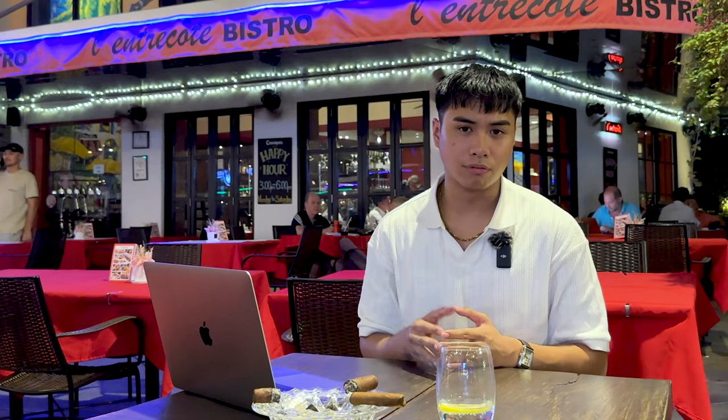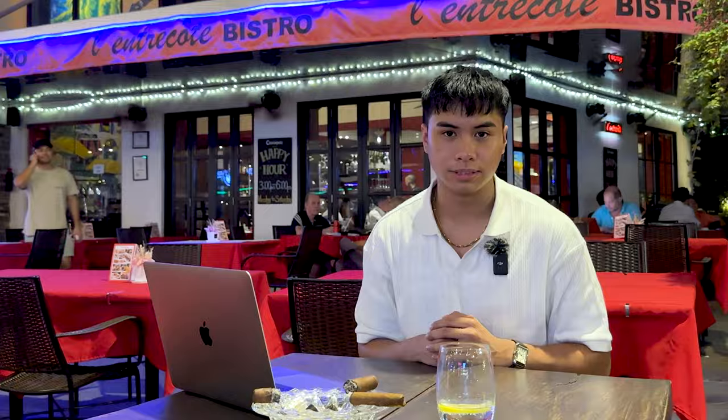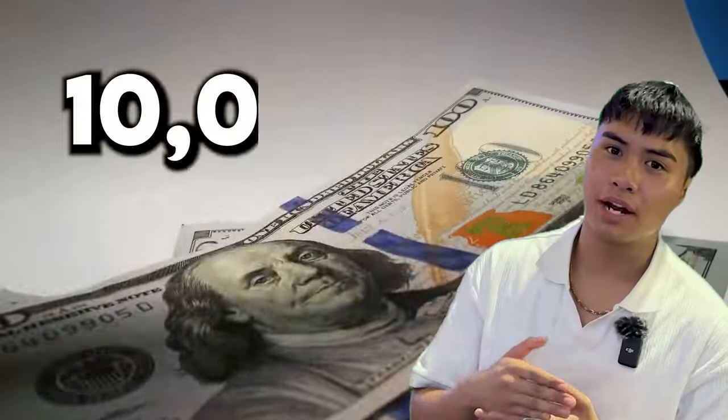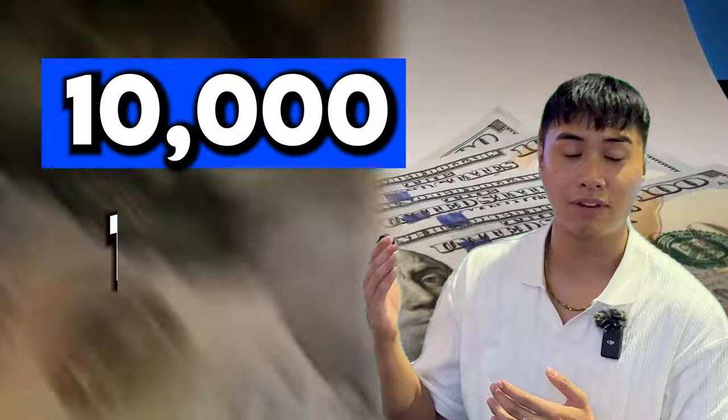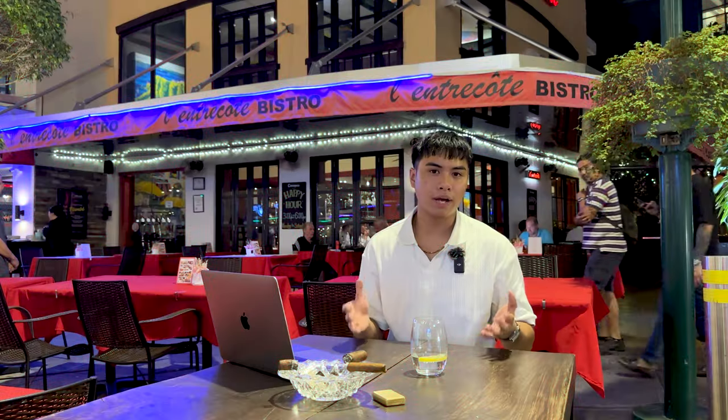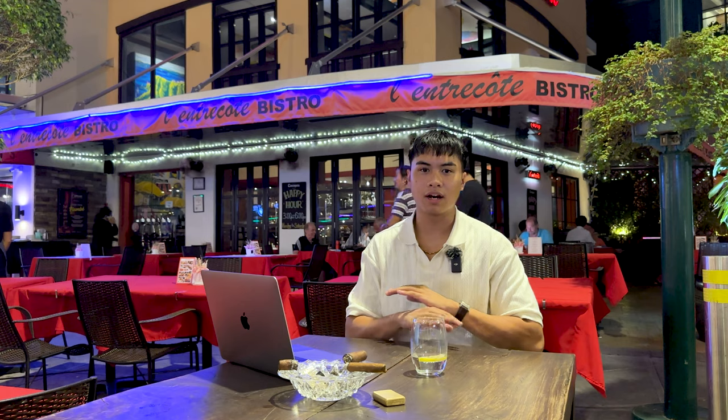I've also worked with several realtors and brokers out here in the Philippines, and as soon as these brokers hear that I have expat clientele — which in other words means dollars — they almost always ask me if I wanted to mark up the price of the unit by an extra 10,000 to 15,000 pesos for the month. For those of you that don't know, that's an extra $200 to $300 per month on your rental unit for foreigners like yourself. So you can imagine you're unnecessarily leaking a lot of money out of your wallet.